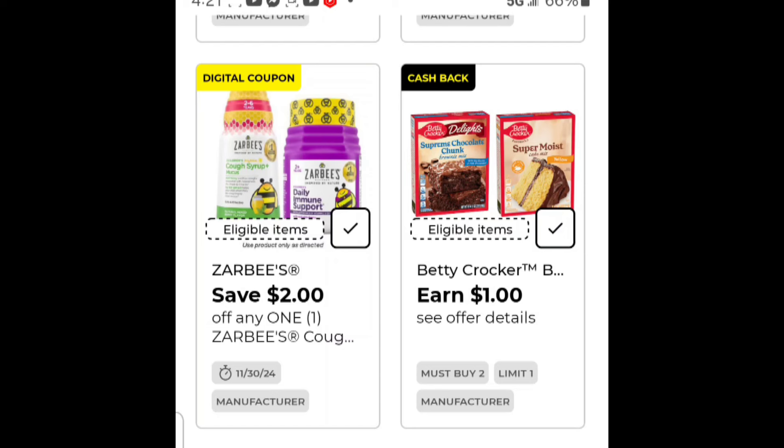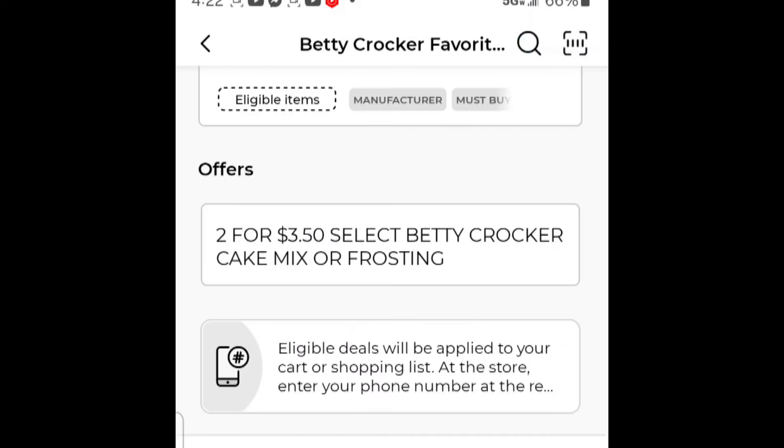There's a similar sale for the cake mix. The cake mixes are two for three dollars and fifty cents, and that includes your frosting. Now if you do the cake mixes instead of the brownie mix, you're going to fall short by a little bit — like fifty cents — so pick up something else.